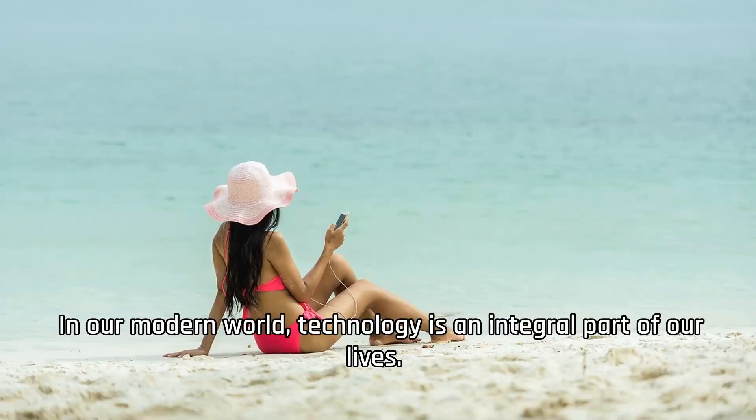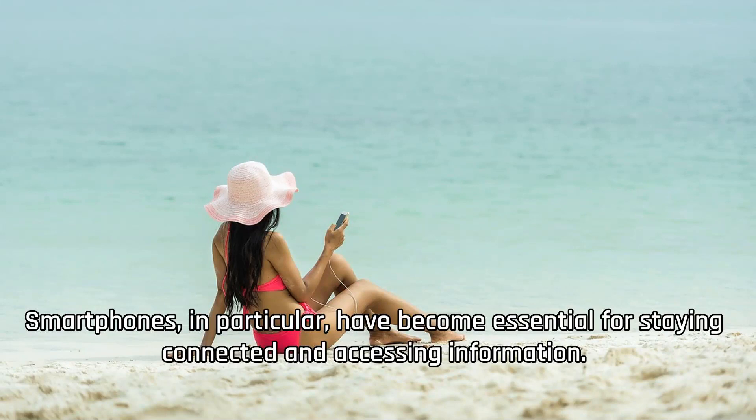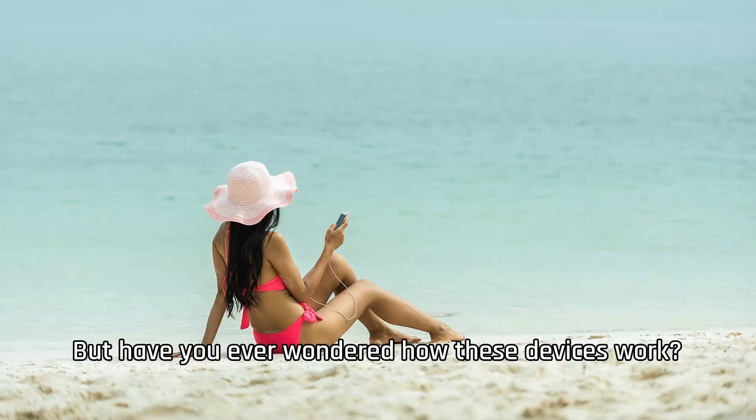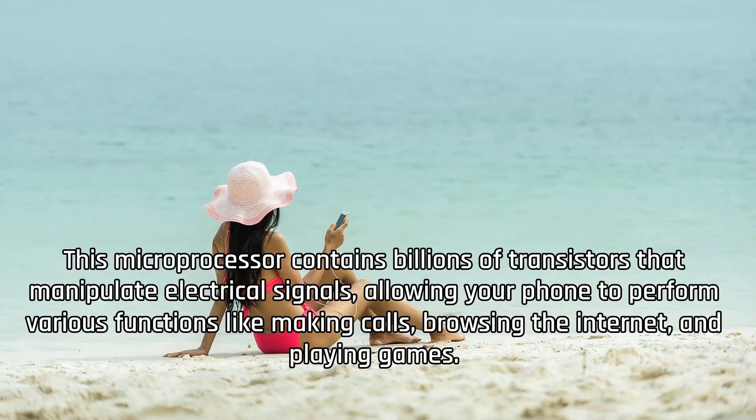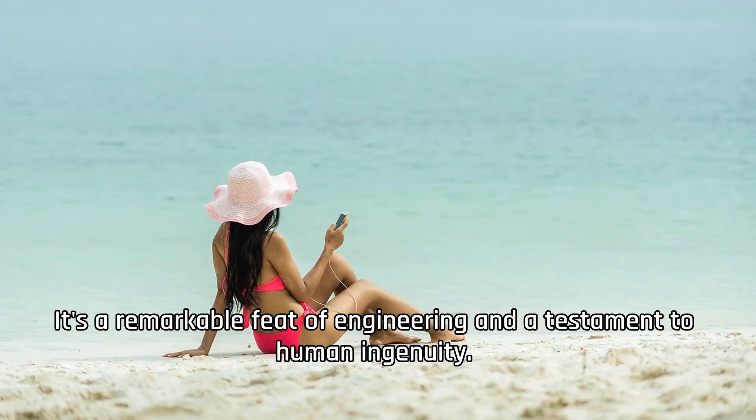In our modern world, technology is an integral part of our lives. Smartphones, in particular, have become essential for staying connected and accessing information. But have you ever wondered how these devices work? At the heart of every smartphone is a tiny computer called a microprocessor. This microprocessor contains billions of transistors that manipulate electrical signals, allowing your phone to perform various functions like making calls, browsing the internet, and playing games. It's a remarkable feat of engineering and a testament to human ingenuity.